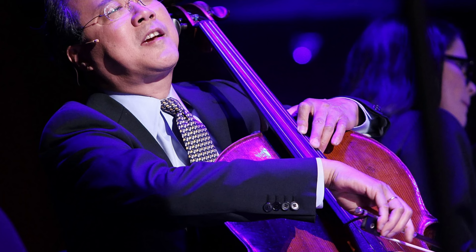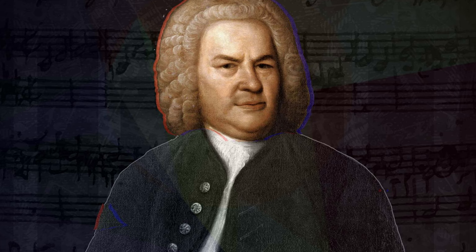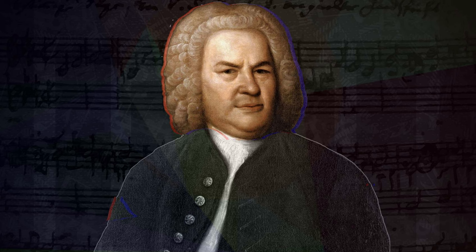The six cello suites are suites for unaccompanied cello by Johann Sebastian Bach. They are some of the most frequently performed solo compositions ever written for cello. Bach most likely composed them during the period 1717 to 1723. The prelude to Suite No. 1 is the best known movement from the entire set of suites and is regularly heard on television and in films.